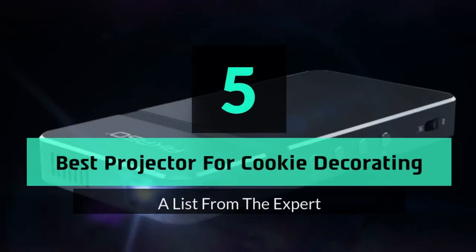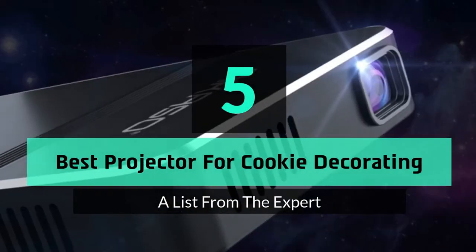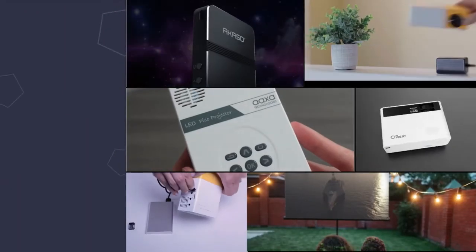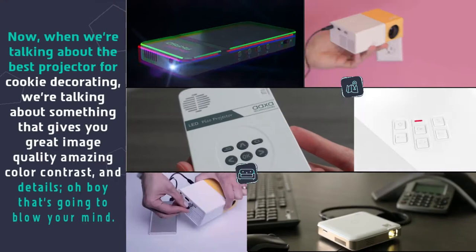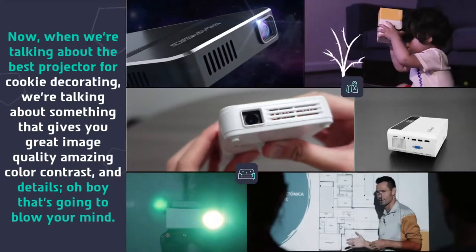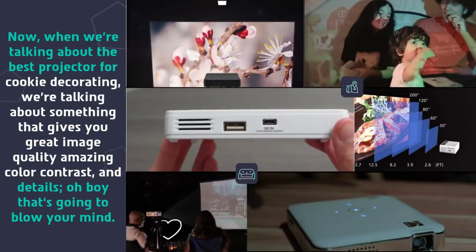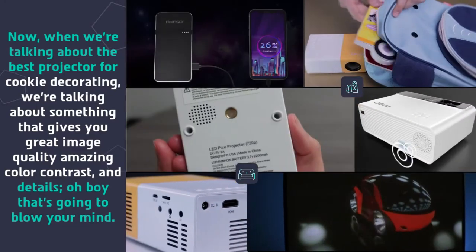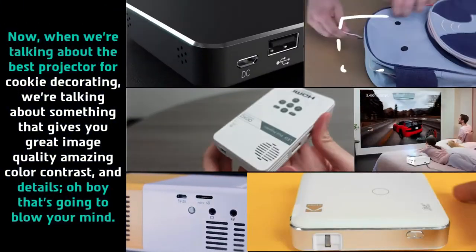Hey guys and girls, in this video we are going to take a look at the top 5 best projectors for cookie decorating. When we're talking about the best projector for cookie decorating, we're talking about something that gives you great image quality, amazing color contrast, and details that are going to blow your mind.